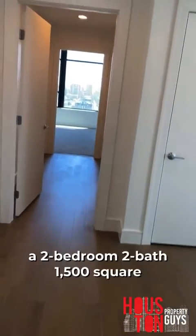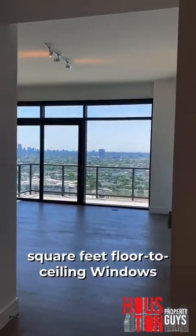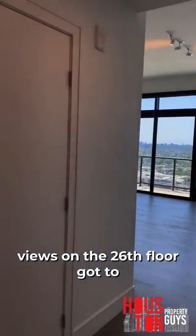Gonna go ahead and take y'all in. This is a two-bedroom, two-bath, 1,500 square feet unit. That's right — 1,500 square feet, floor-to-ceiling windows, views on the 26th floor.